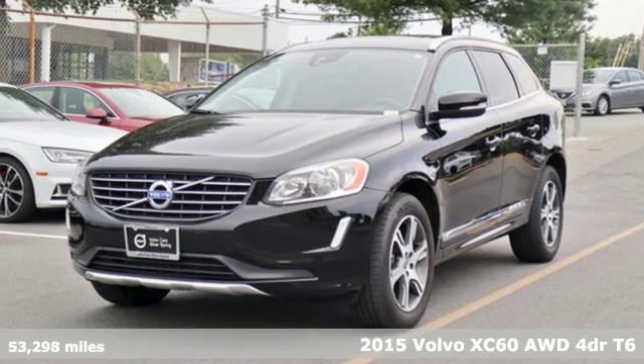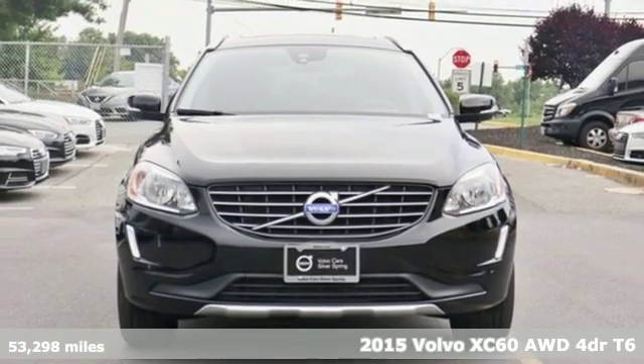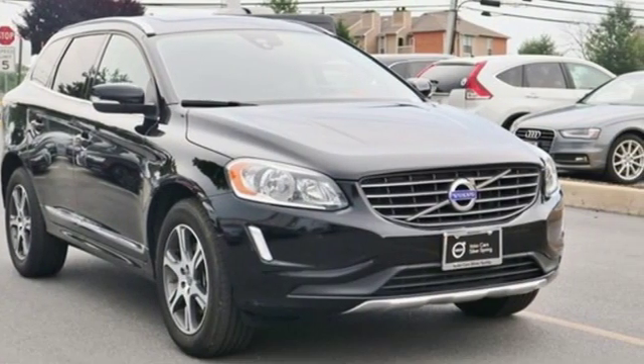It's a 2015 Volvo XC60. This XC60 is a smooth and simple taste of Scandinavia, loaded with the features that make life easier and safer.